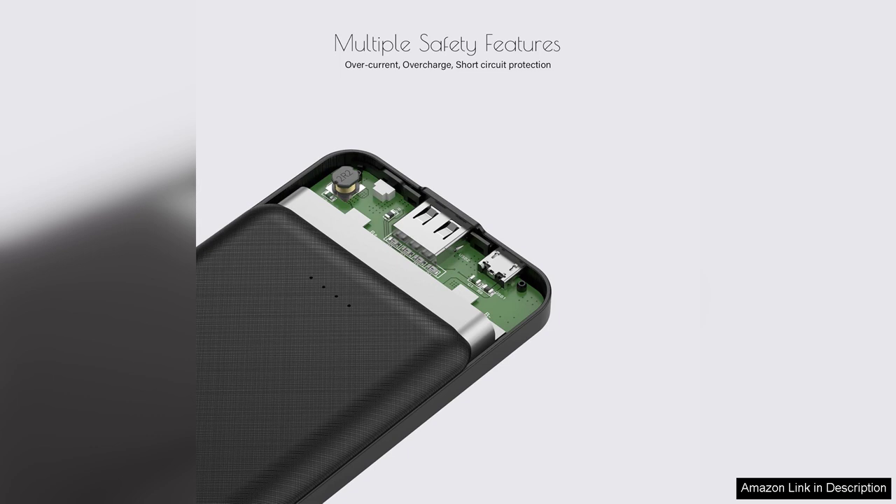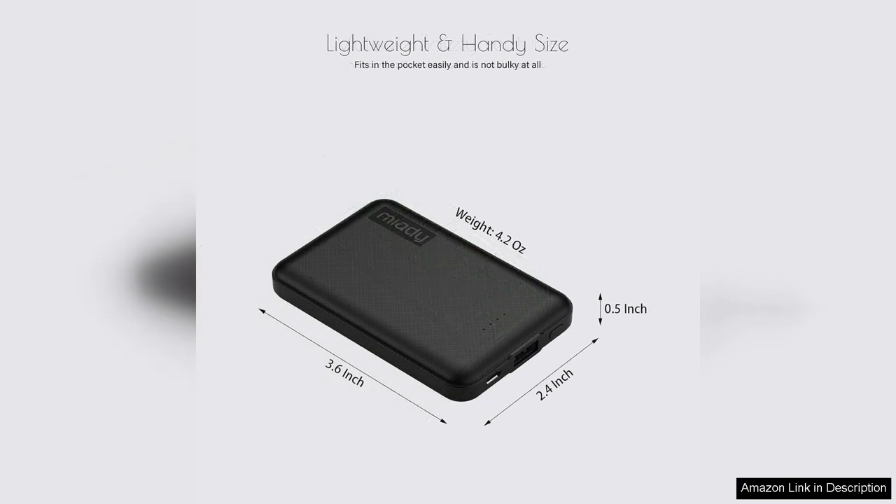One minor drawback is that they don't come with an AC adapter, but given their affordable price point, it's a minor inconvenience.